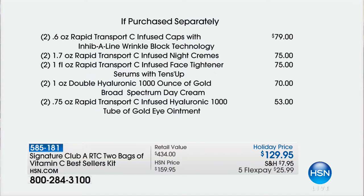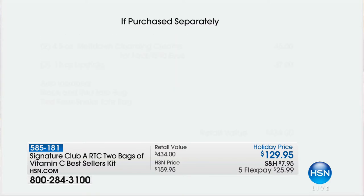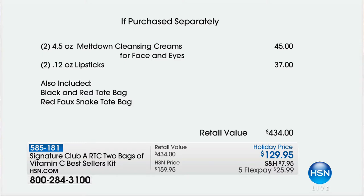Let me remind you: two full-size capsules, which would be $80; two full-size night creams, which would be $75. So you're well over the price with just the night cream and the capsules. That means for free you're getting two of the $75 Tins Up, two of the Hyaluronic 1,000 Ounce of Gold day creams — $70, but free in your kit. Two of the Rapid Transport C Hyaluronic 1,000 Gold eye ointments, $53 — free. And two of the meltdowns, $45, free.